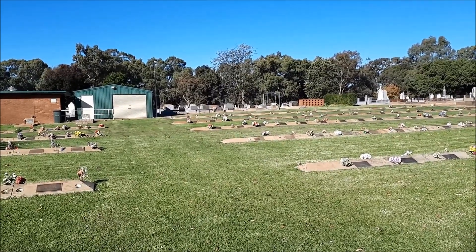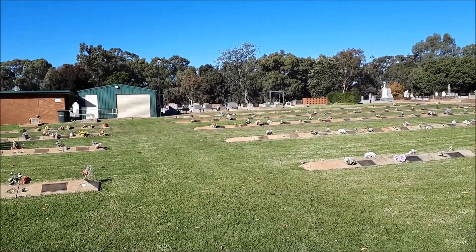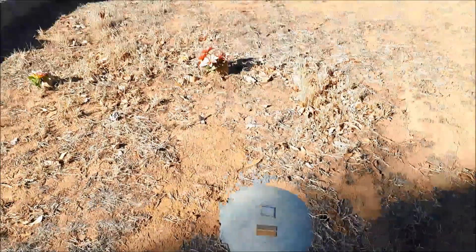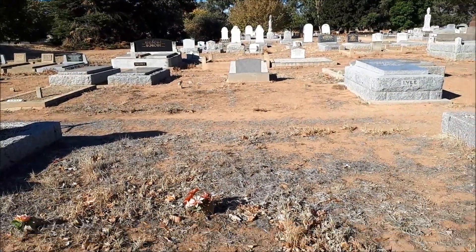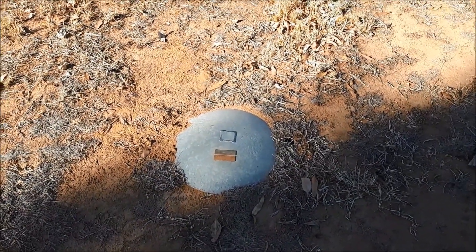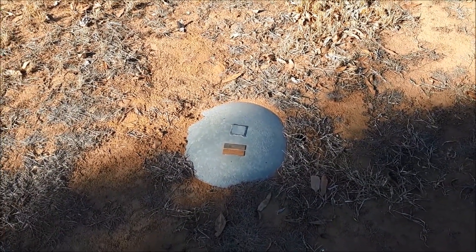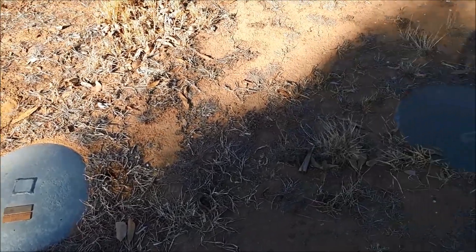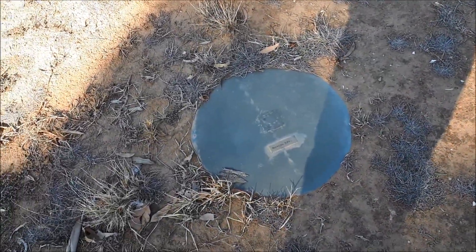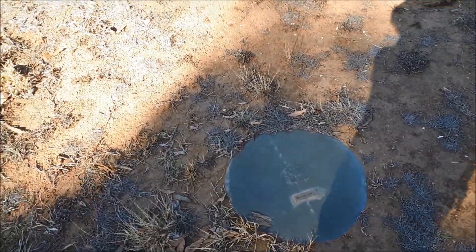I haven't got an exact date yet, but I will put it on the bottom of the screen later. Now in some parts of the old part of the cemetery, you'll find these little domes. These domes are to mark the places of people that have been buried. For some reason they've been done with these weird metal domes, which I thought was pretty interesting.